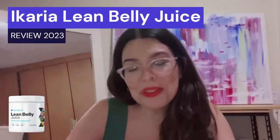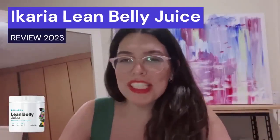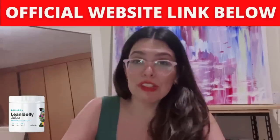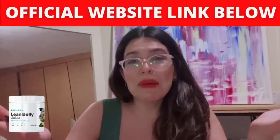Hi everyone, how are you? My name is Cristina, and if you're watching this video I'm sure you're interested in learning more about Ikaria Belly Juice and how to lose weight. Today in this Ikaria Belly Juice review, I'll tell you all the specific reasons why most methods of weight loss are not effective.